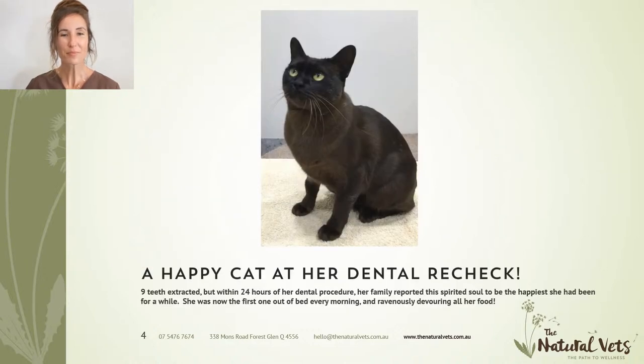This is one of our dental patients — one of the poster children for dental treatment. Her name is Ella, and she's a young Burmese cat who came in for a dental check and was admitted for dental treatment the next day. All the owner had noticed at home was that her breath was getting a little bit smelly, she was slightly off her food, and sleeping in a little in the mornings. We had to extract nine teeth from her mouth that day. She went home much happier and within 24 hours was back to devouring all of her food and jumping out of bed first thing in the morning.